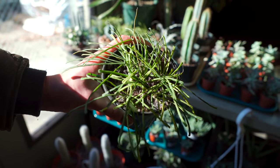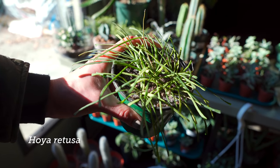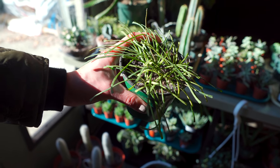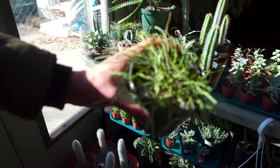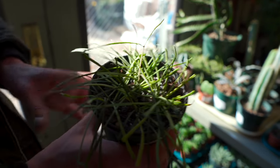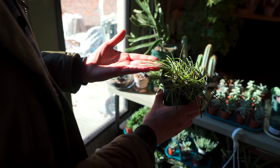This is Hoya retusa — it's a really nice specimen. Mine has flowered actually, but it didn't flower profusely. And I really like this one. It's called grass-leaved Hoya, obviously because it has more grassy leaves. Very unusual for Hoya, because you usually have Hoya with just elliptical leaves.